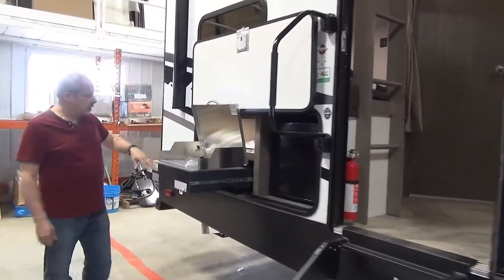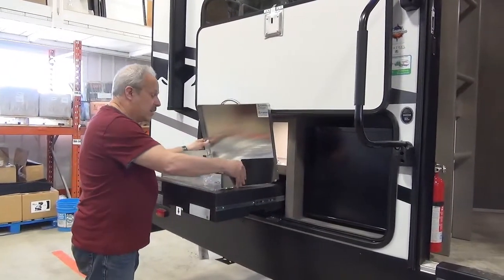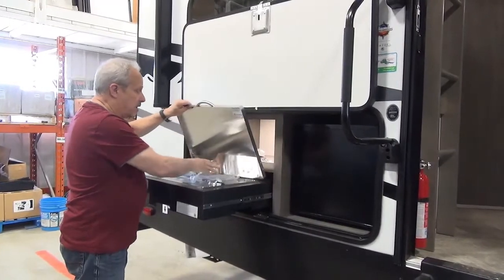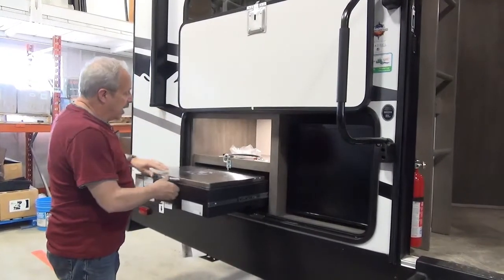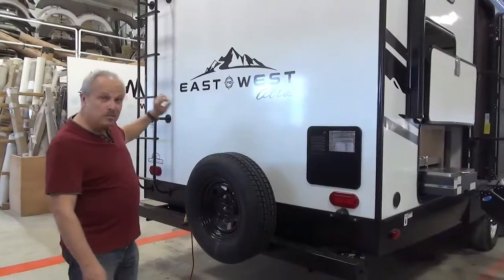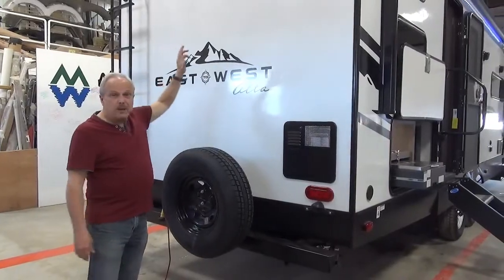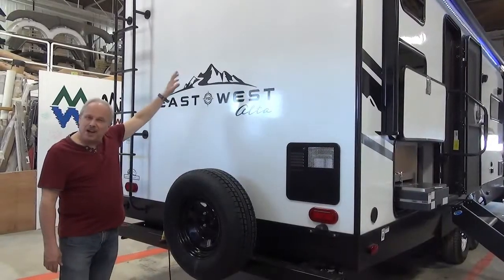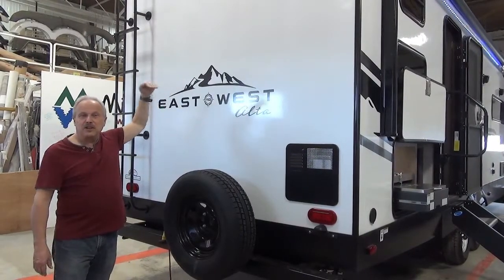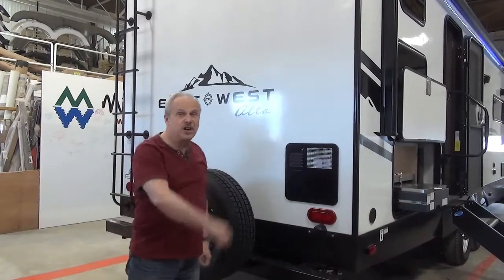The outside kitchen on this bunk bed model has the stove top as well as the fridge, with storage and a plug-in. On the back, you have a ladder and backup camera prep. Right on the top of the walk-on roof, there is a solar panel so that you can keep your battery charged at all times.